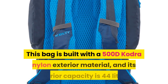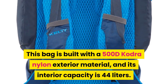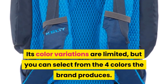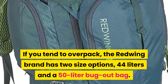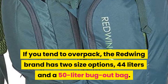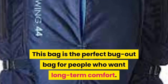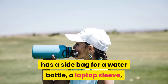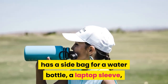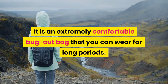Up next in second place is the Kelty Redwing 44 Tactical bug out bag. This bag is built with a 500D Kodra nylon exterior material and its interior capacity is 44 liters. Color variations are limited, but you can select from four colors. If you tend to overpack, the Redwing brand has two size options: 44 liters and 50 liters. This bag is the perfect bug out bag for people who want long-term comfort. It has a side pocket for a water bottle, a laptop sleeve, a large main section, a quick-access top pocket, and space for a hydration bladder.